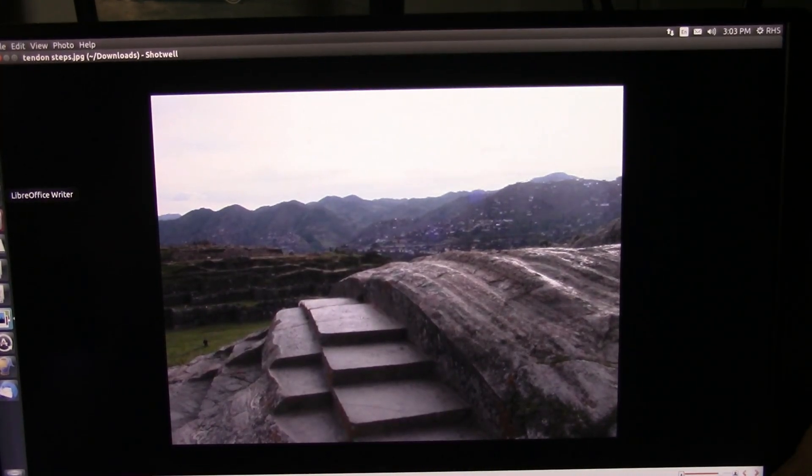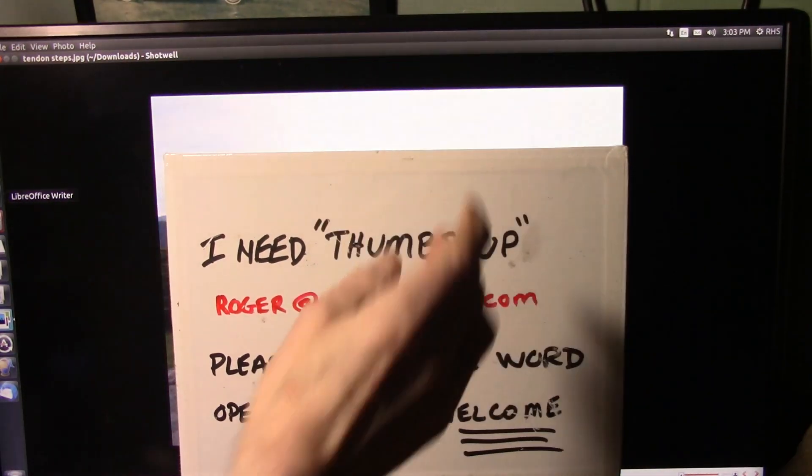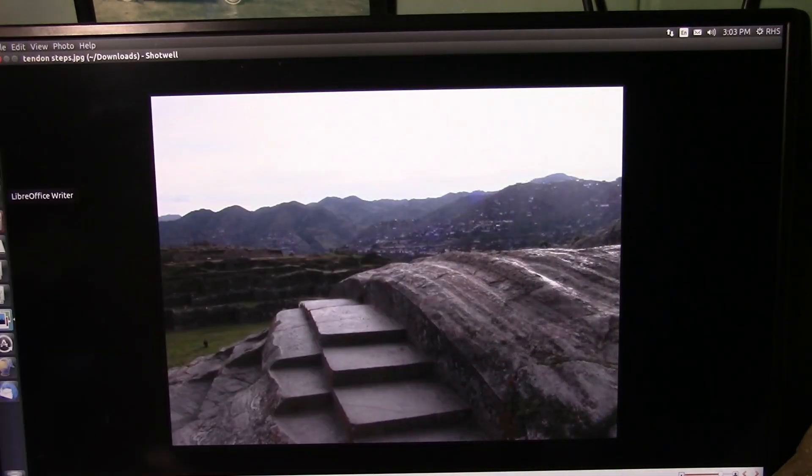Alright, Roger Spurr of Mud Fossil University — I need some thumbs up and spread the word. Open discussion is welcome — we would like to have some people from academia, some experts to discuss this with us and how these things happen and what this is all about. It's been avoided much too long. Thank you, I love you all.